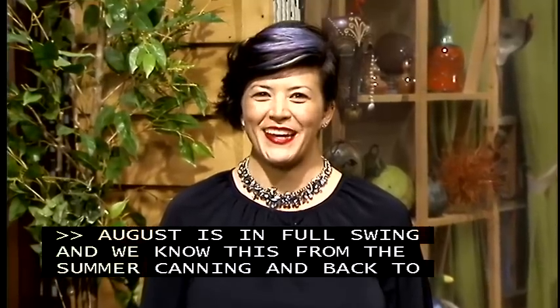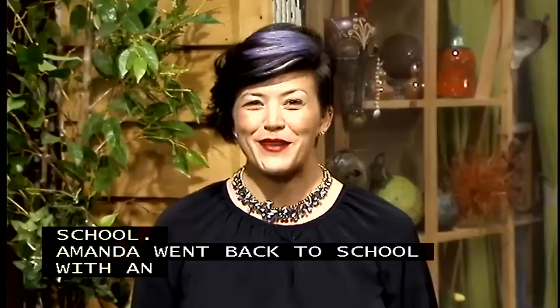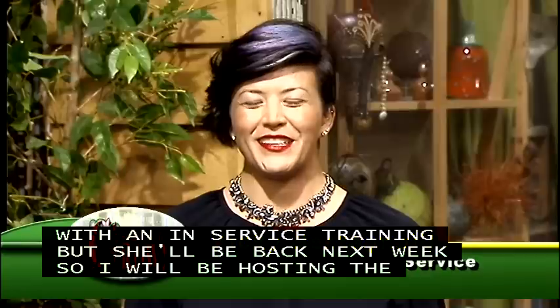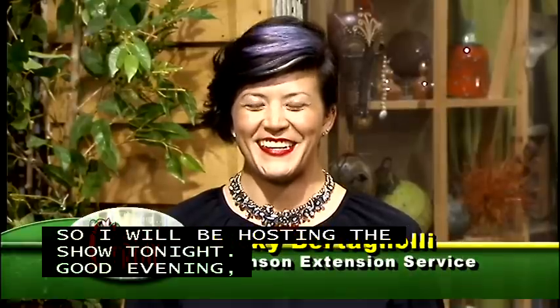August is in full swing, and we know this from all the canning of the summer vegetables and also back to school. Amanda went back to school today with an in-service training at Clemson's Edisto Rec, but she'll be back next week, so I'm going to be hosting the show tonight. Good evening, gardeners. I'm Vicki Bertnolly, Clemson Extension agent in Aiken and Lexington counties.